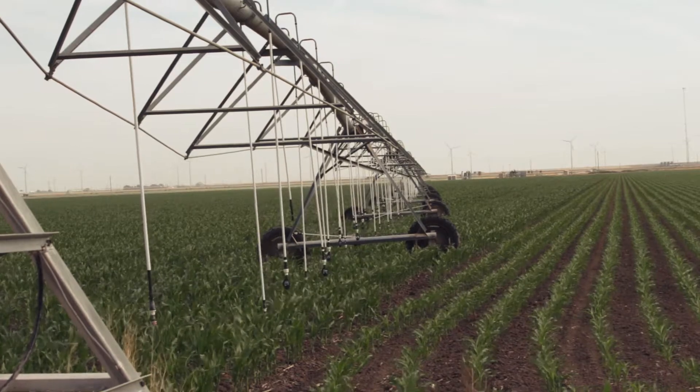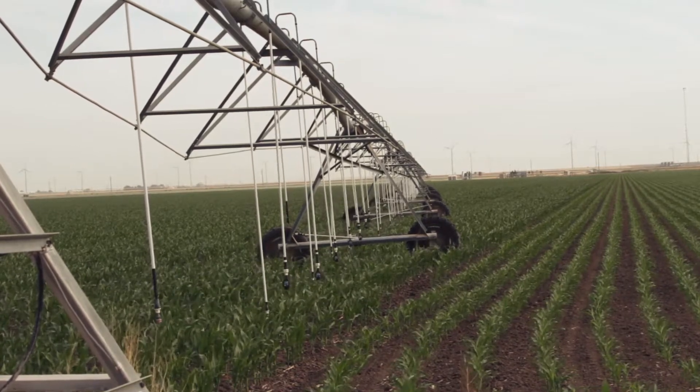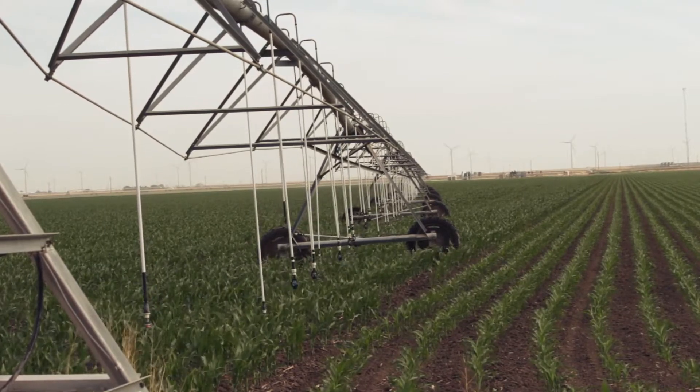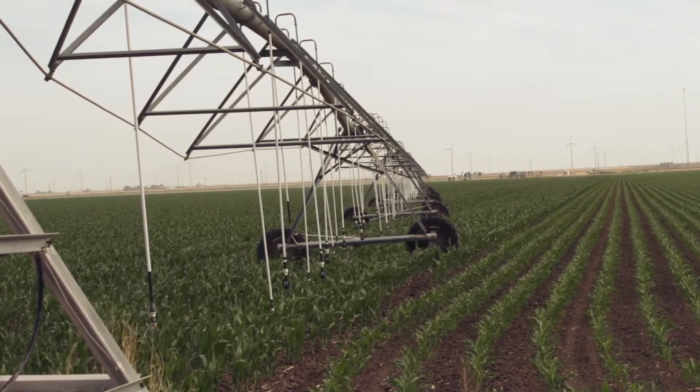We pump that water onto our NMP ground and use it as a source of fertilizer. We also blend it with our freshwater to help with our declining water table, using it as a supplement as well.